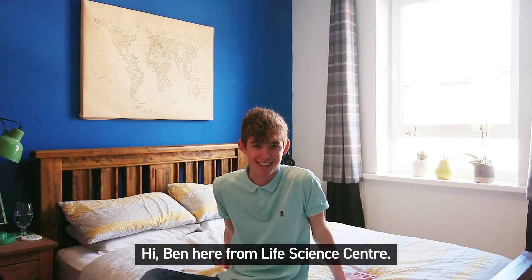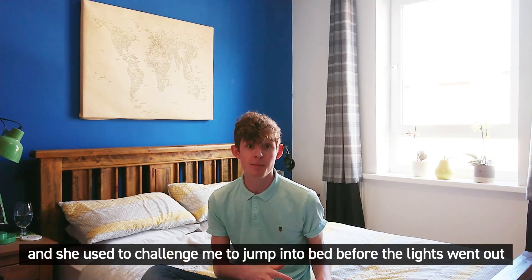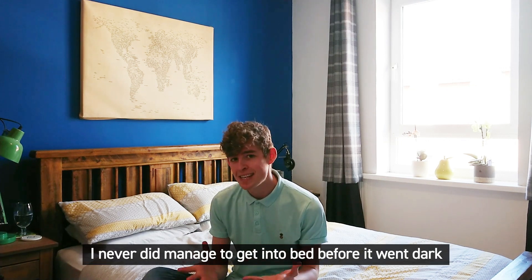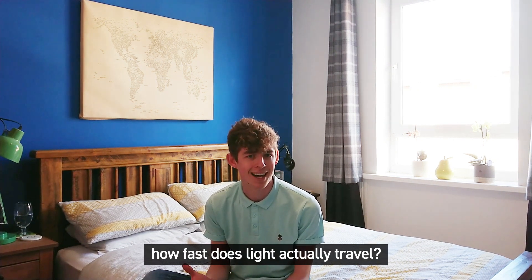Hi, Ben here from Life Science Centre. When I was younger my mum used to take me to bed and she used to challenge me to jump into bed before the lights went out after she'd flick the switch. I never did manage to get into bed before it went dark, but that got me wondering: how fast does light actually travel?